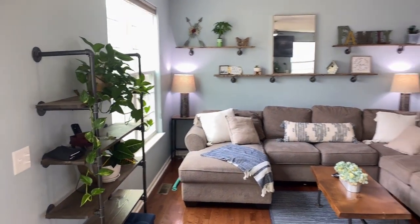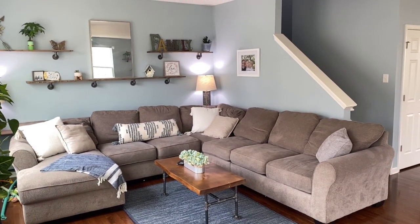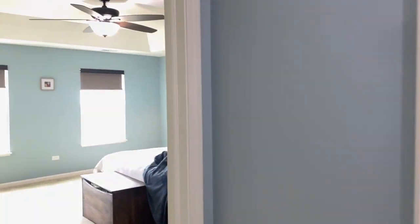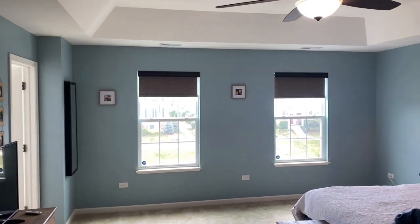The lounge and living room area goes around the corner here. You can see this is a large sofa, but it fits comfortably in this space. Stepping up onto the top floor, we'll start with the primary bedroom.